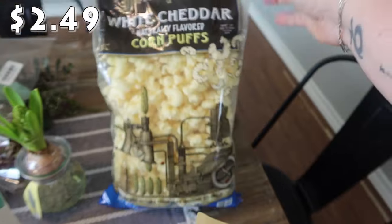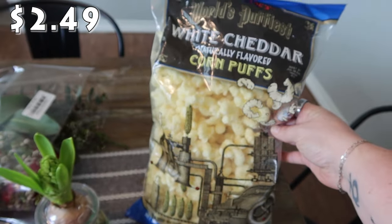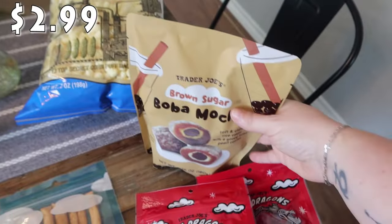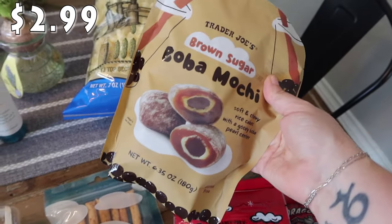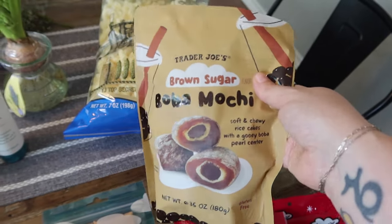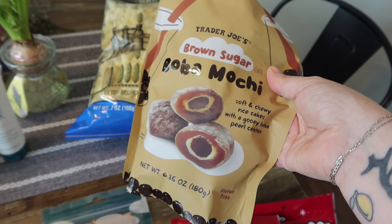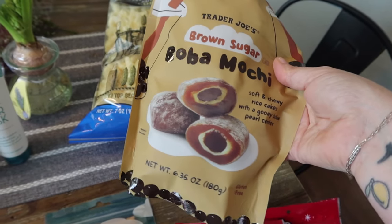Rose asked to get some popcorn, so we got the white cheddar naturally flavored corn puffs. Then with Pearl in mind, I picked up the brown sugar boba mochi — soft and chewy rice cakes with a gooey boba pearl center. I'm not sure if Bryce likes this type of mochi or the ice cream mochi, but this one is not ice cream — it's just like a little gummy rice cake.